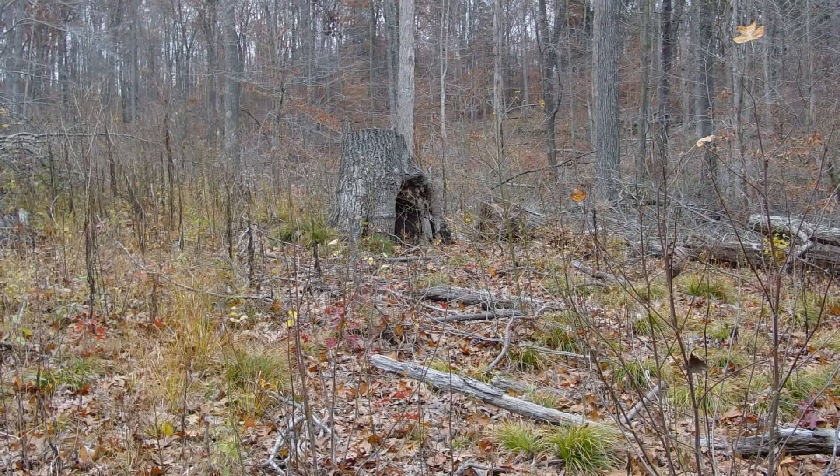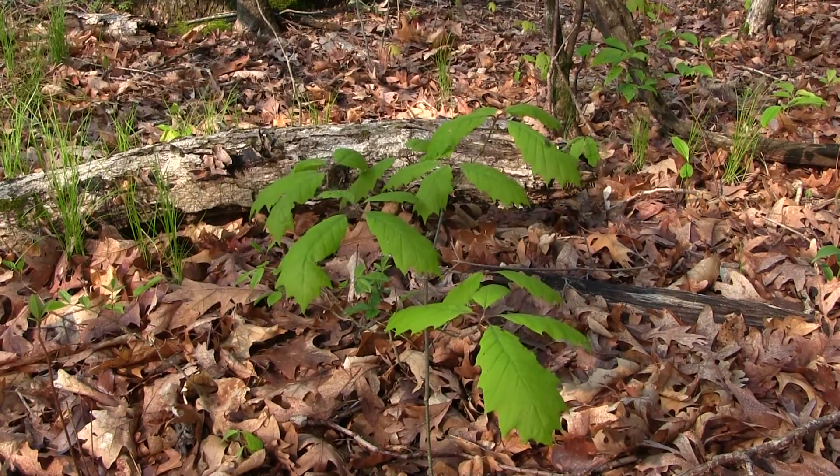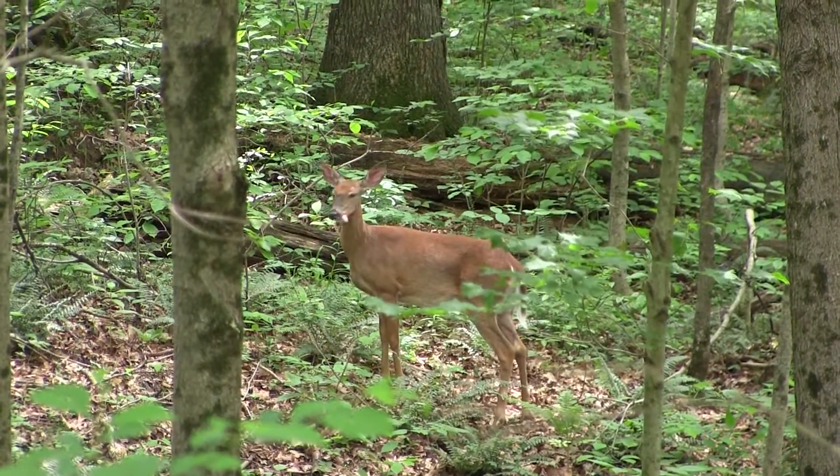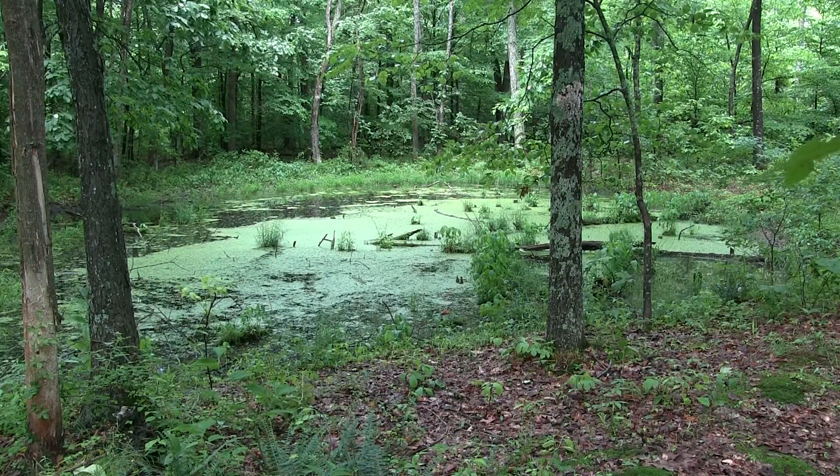If you have a small property you can't add space for forest birds beyond the size of your property, but you can think about the food resources that you're providing, whether or not there's running water available, and dense patches of habitat for cover.